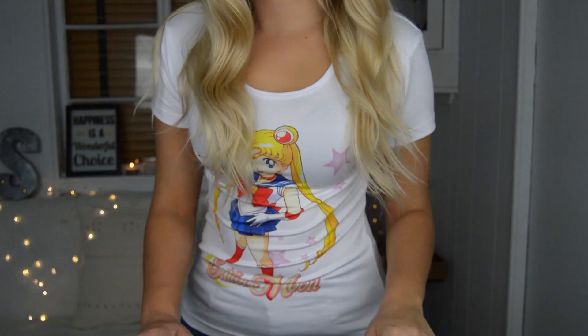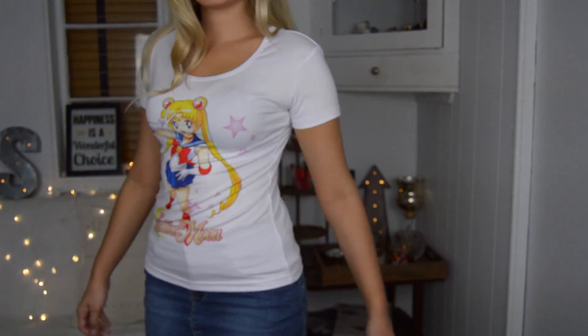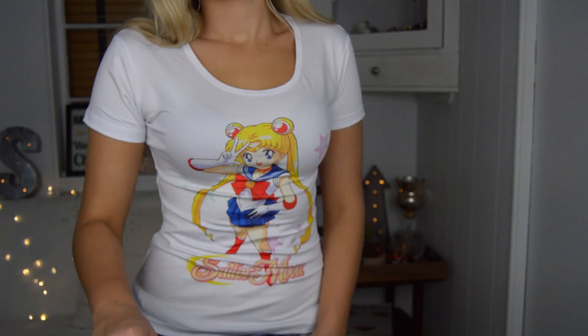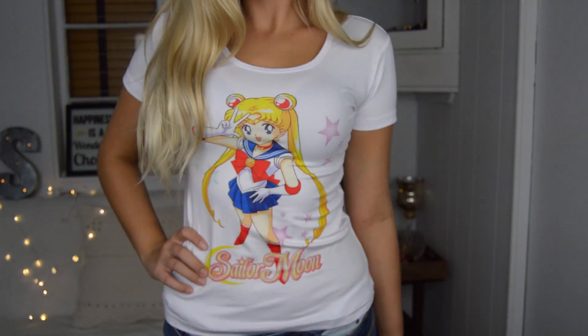This is a shirt I ordered from AliExpress for my friend Rebecca — and I keep forgetting to give it to her. It's a Sailor Moon shirt. I got it for her because growing up we used to watch Sailor Moon together all the time, and that was kind of our thing. I really like the material of this — it's stretchy and comfy, and it says it's made by Heepep. It feels super comfy. Honestly, if she decides she doesn't want it I will totally wear it, because I am such a nerd for Sailor Moon.